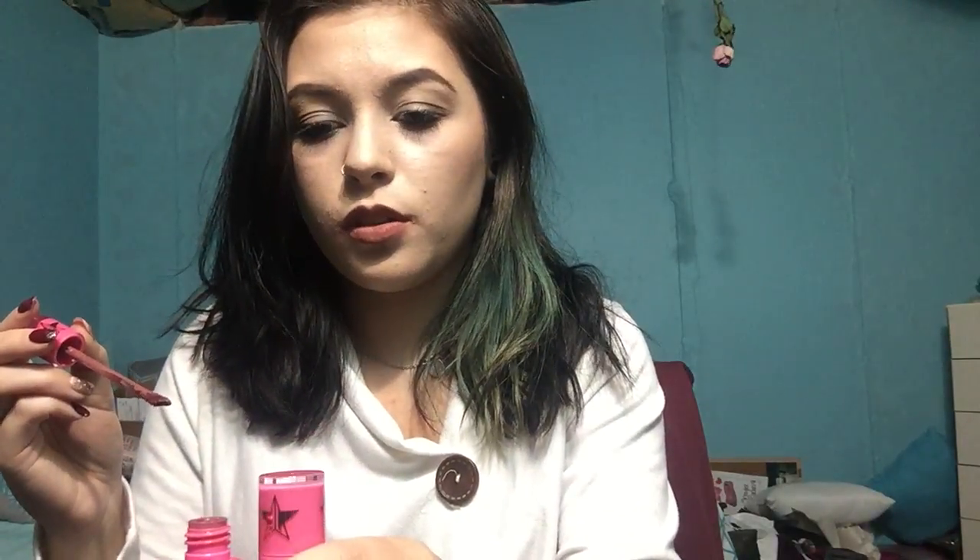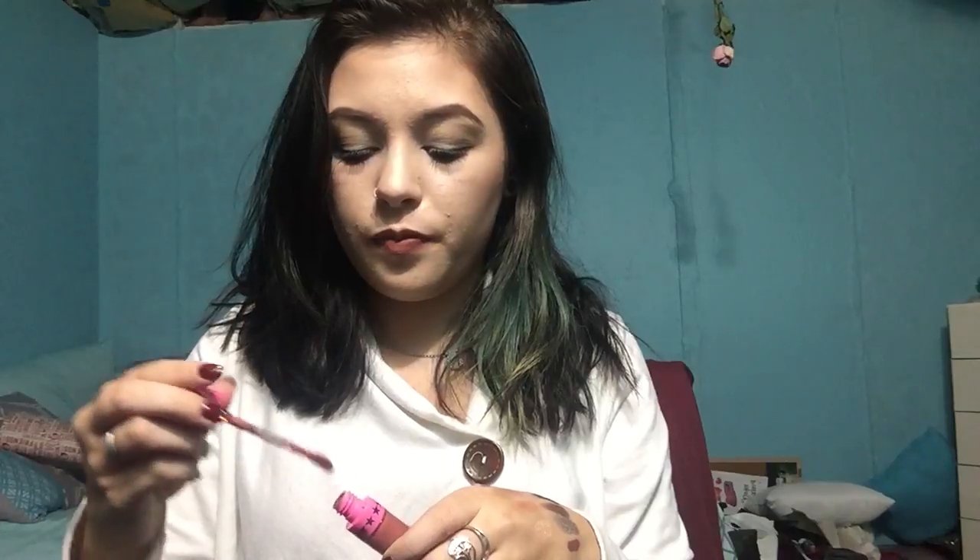The last two lip shades are both by Jeffree Star Cosmetics — I have Androgyny and Gemini. I love these so much. They're such a great formula. If you haven't tried them, I highly suggest it. They stay on the lips wonderfully, come off easily, and they're super lightweight. He has some really awesome colors. So there's Androgyny and Gemini — highly suggest trying them out.